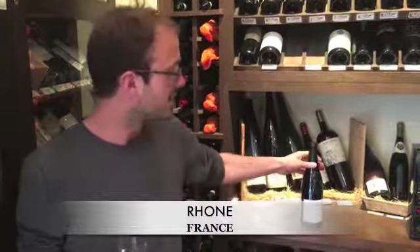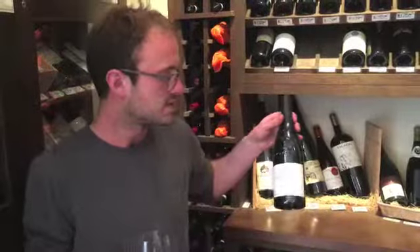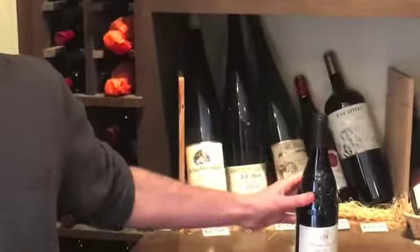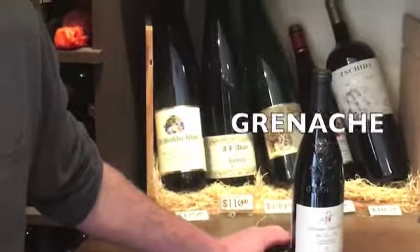Your Gigondas is primarily going to be Grenache-based, and this wine right here by Domaine Santa Duc is their Vieilles Vignes bottling. This is going to have about 70% Grenache, then about 10% Syrah, and then you have Cinsault and Mourvèdre — very classic Rhone varietals.